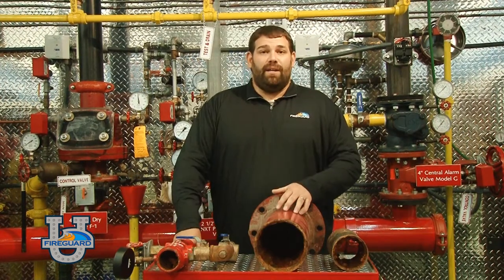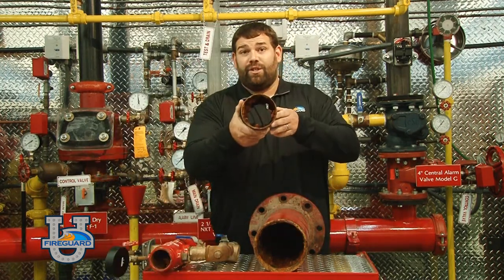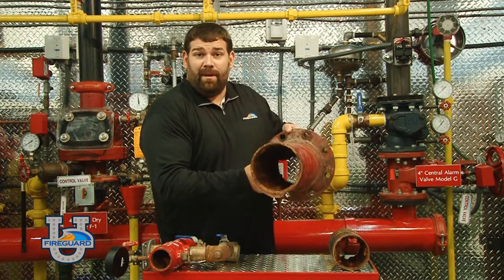Some common areas for sprinkler corrosion: riser manifolds, improperly pitched dry piping, and main incoming piping.